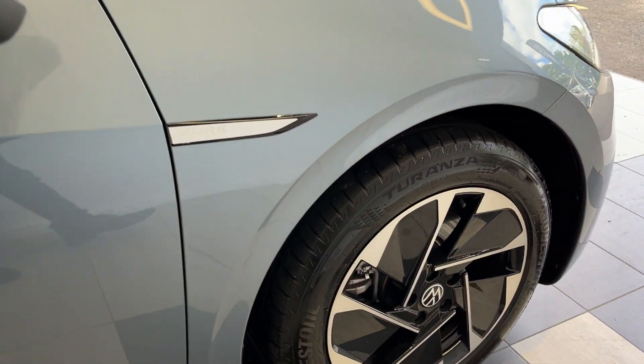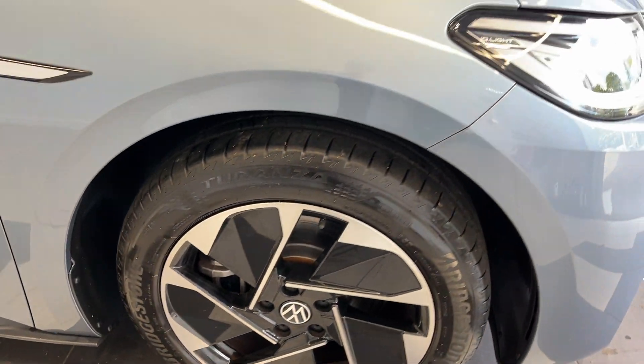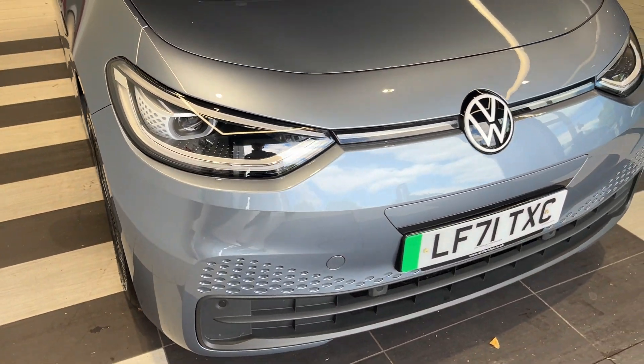Drive selector. Going down to the driver's side front wheel and back around to the front.